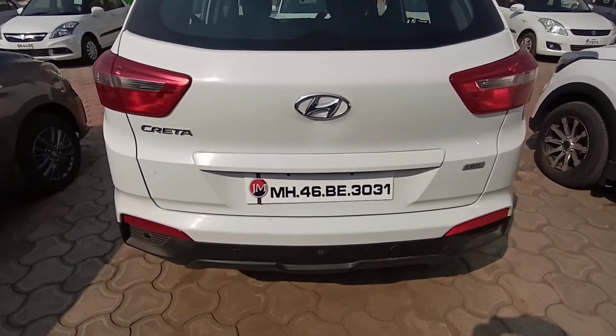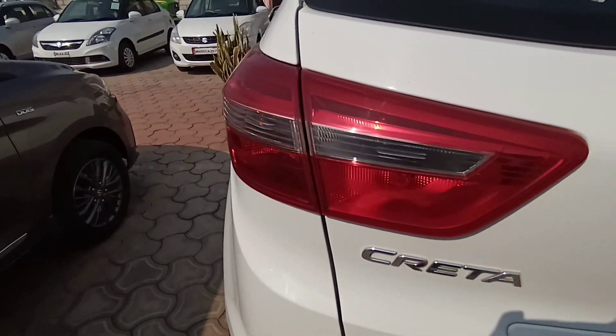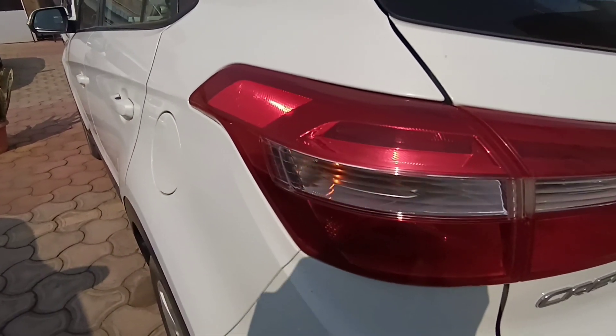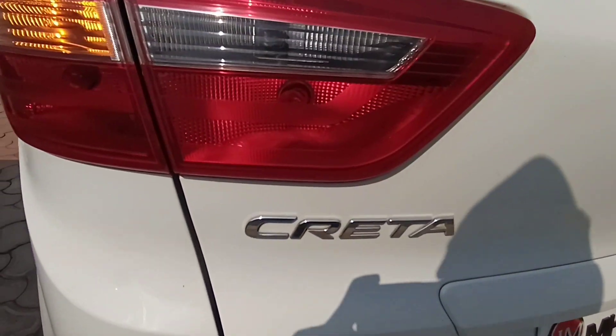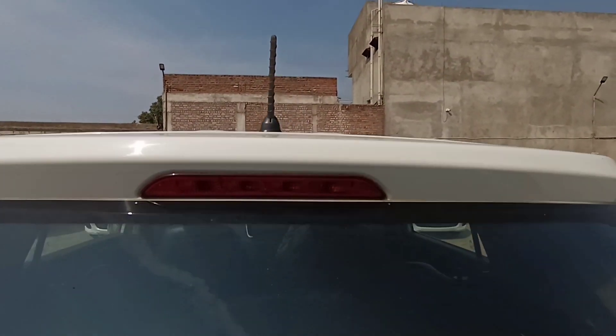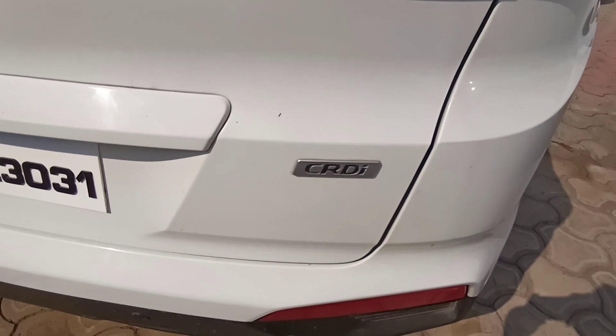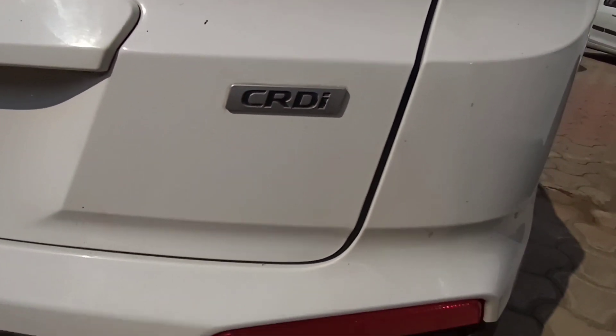So there are not many issues regarding the ground clearance. This vehicle has a 5-seater capacity, but 4 adults are more comfortable with a child. The wheels on this car are steel rims. As you all know, this is not the higher-end variant — you will surely get alloys with the top-end model.